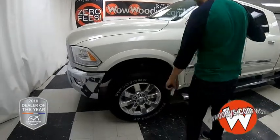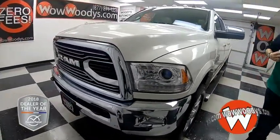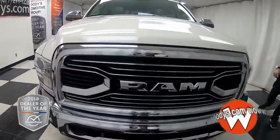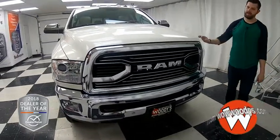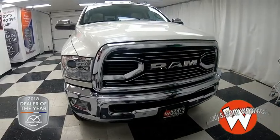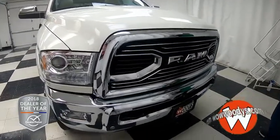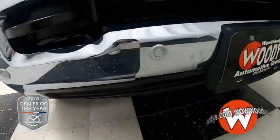We have this brand new 2018 Ram 3500 Longhorn Laramie, and it is incredible. You have this real nice pearl white color, and that chrome all over your grille — that Ram badging dead center with your front sensing system right there, as well as those tow hooks. You just have it all.